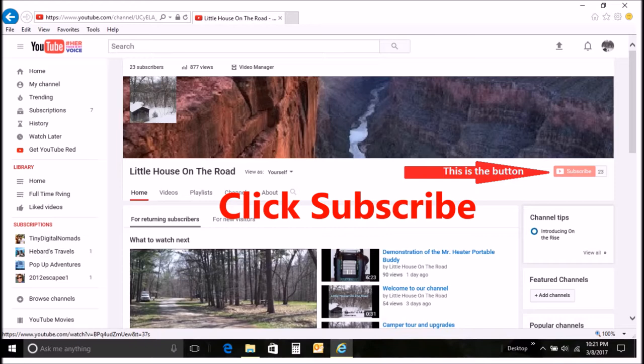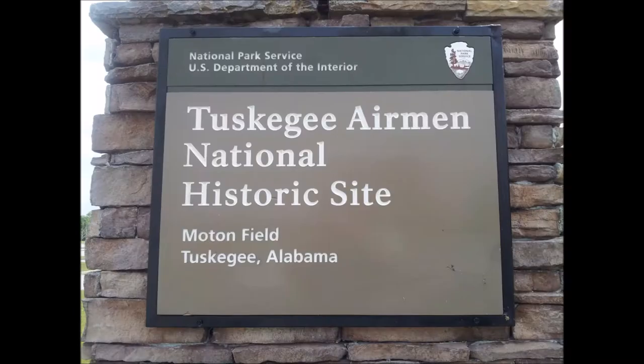If you liked this video click like, if you want to continue to follow our adventure hit subscribe, your support would be greatly appreciated. While we were at Tuskegee National Forest we went into the town of Tuskegee to get some supplies.